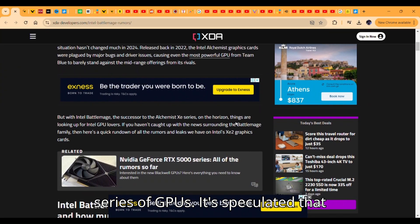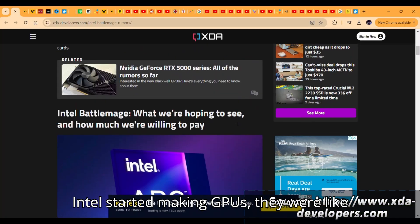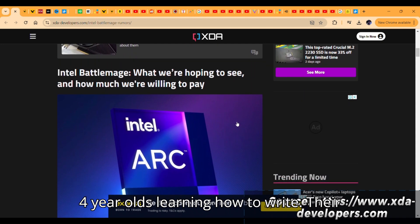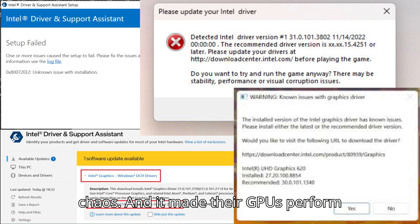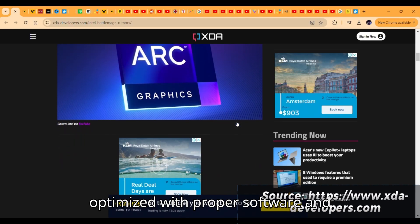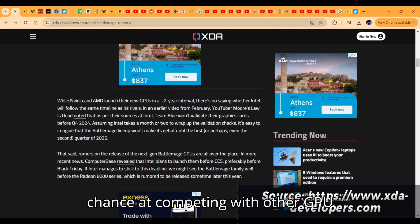It's speculated that these may perform much better than some of NVIDIA's RTX 40 GPUs. When Intel started making GPUs, they were like four-year-olds learning how to write — their GPUs had weird designs, they didn't have a proper software stack, their drivers were defective and everything was just chaos, making their GPUs perform poorly. But now they're more optimized with proper software and hardware, so we can expect them to have a chance at competing with other GPU makers.